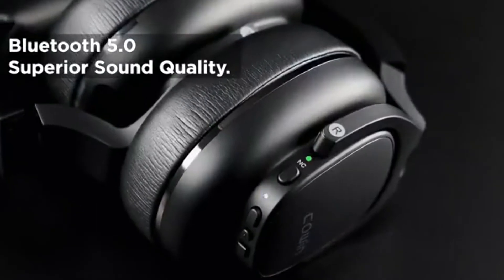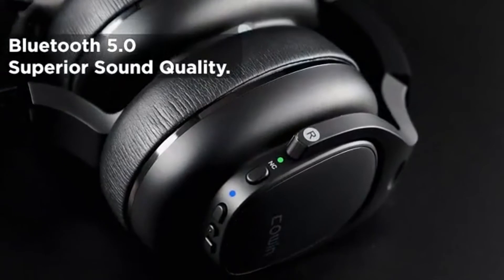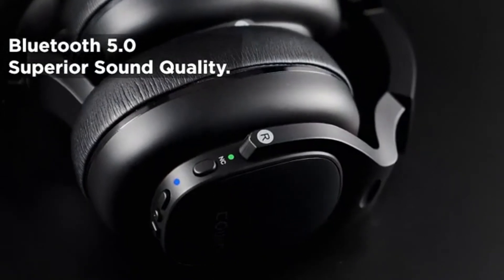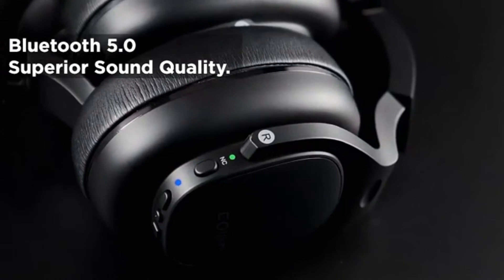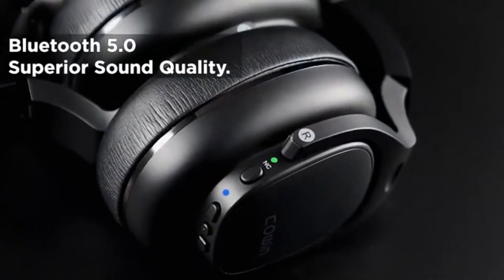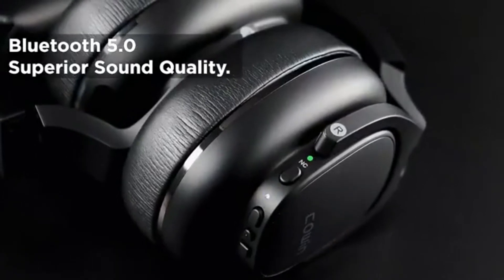CVC HD Calls and Bluetooth 5.0: The high-quality built-in microphones provide CVC HD calls, suitable for business class communications even in windy or noisy environments. Pairing the headphone to a laptop or mobile phone is very easy and straightforward. The Bluetooth 5.0 promises a quick and stable connection with your Bluetooth-enabled devices, with a Bluetooth transmission distance of more than 15 meters.